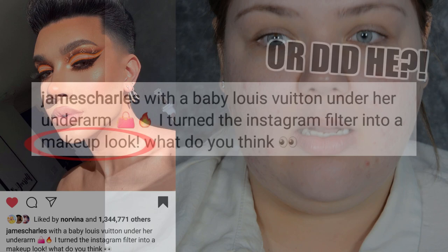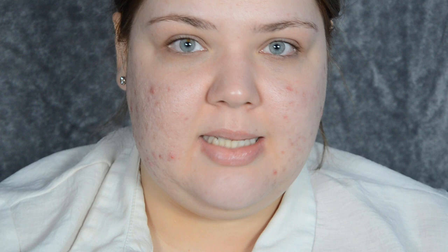As I'm moisturizing I'm going to share my two cents about the whole James Charles situation. I'm going to moisturize with the Vichy Mineral 89 booster fortifying and plumping daily booster. I think James Charles didn't intentionally want to make people believe he did the Louis Vuitton logo on his eyes with makeup — I don't think he wanted people to think 'oh my god, as if he's done that with makeup.'